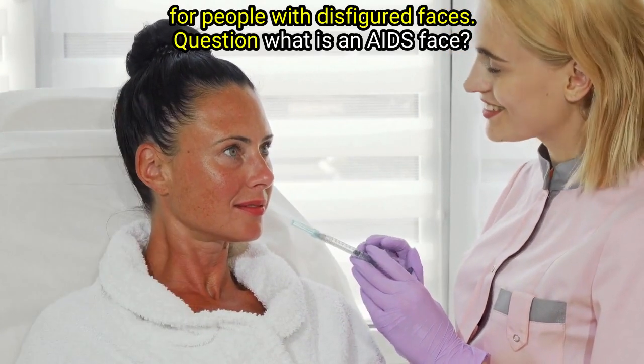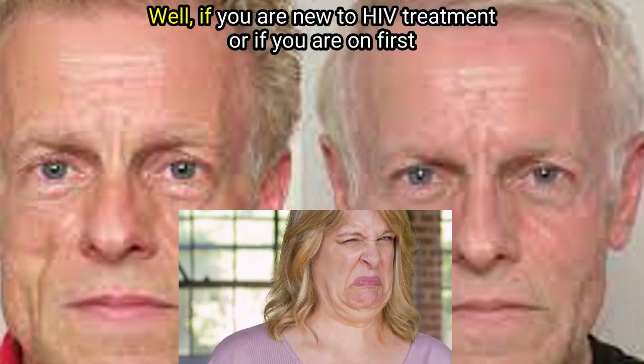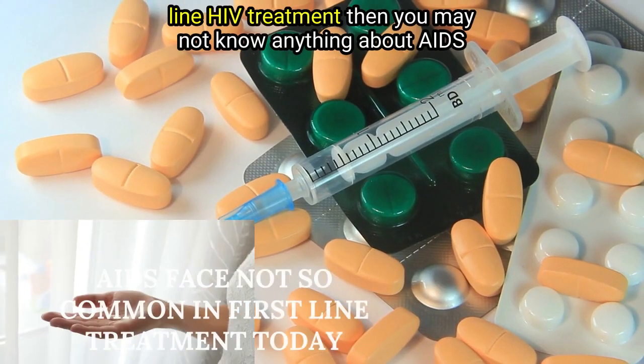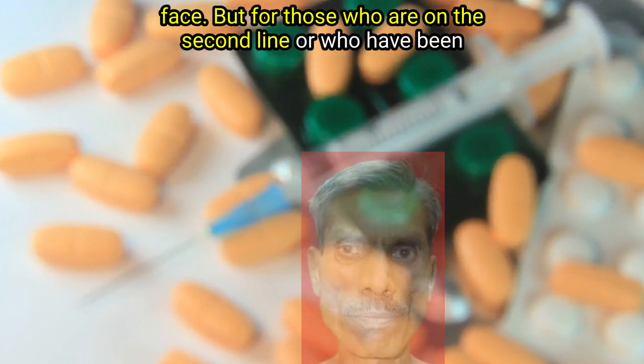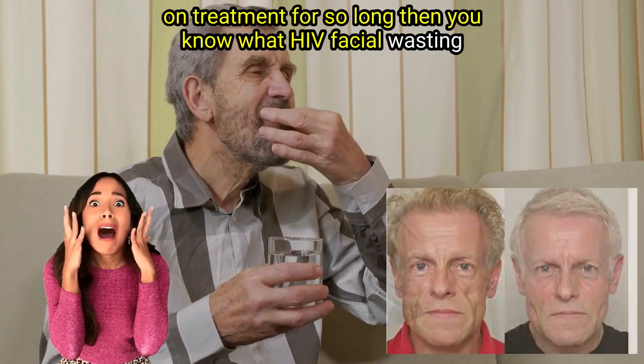Question: What is an AIDS face? Well, if you are new to HIV treatment or if you are on first-line HIV treatment, then you may not know anything about AIDS face. But for those who are on the second line or who have been on treatment for so long, then you know what HIV facial wasting is.